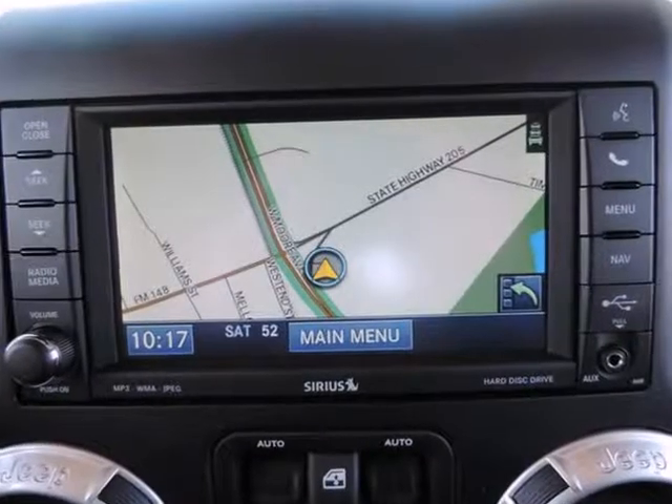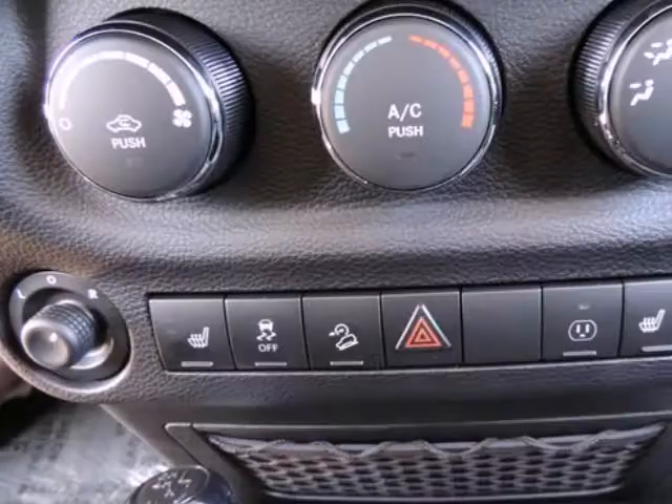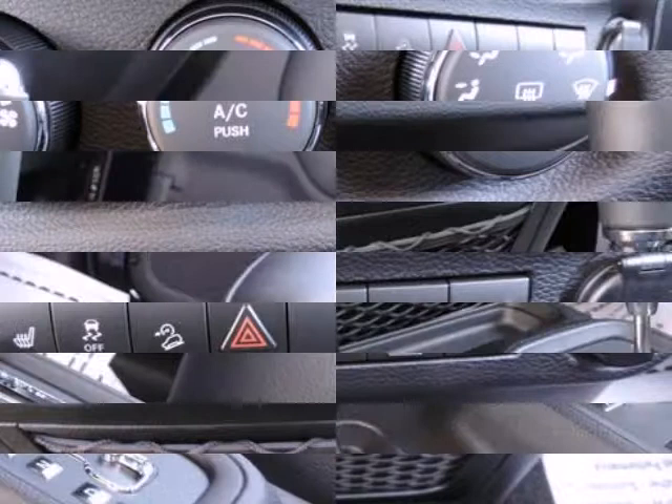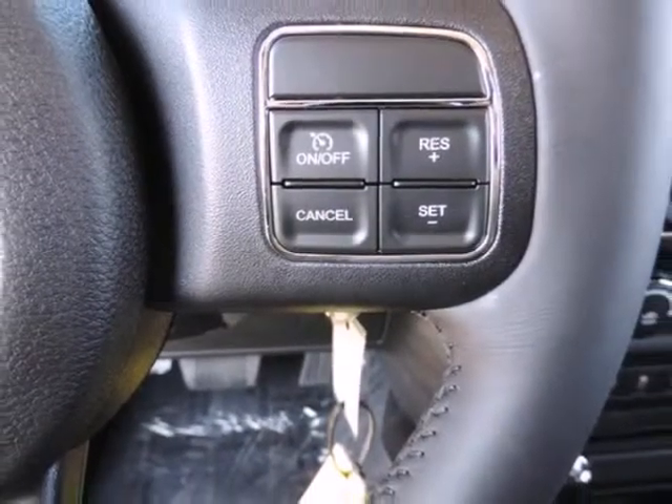Side impact beams. Randall New Chrysler Dodge Jeep Ram — we will beat any deal. Our goal is to provide you with an excellent vehicle purchase and ownership experience. For the finest in personal customer service, please contact the internet department directly through this website.